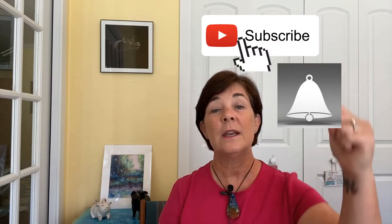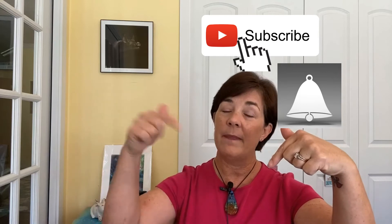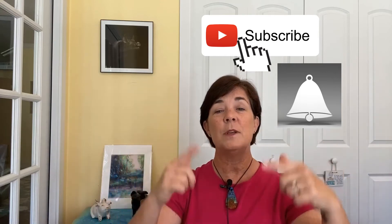My name is Trish Nystrom. I'm a local real estate professional with Watson Realty here in beautiful Gainesville, Florida. If you haven't already subscribed, would you please consider hitting the subscribe button below and that bell icon right next to it so you'll be notified every Friday when I post a new video. I'm sure you don't want to miss anything.